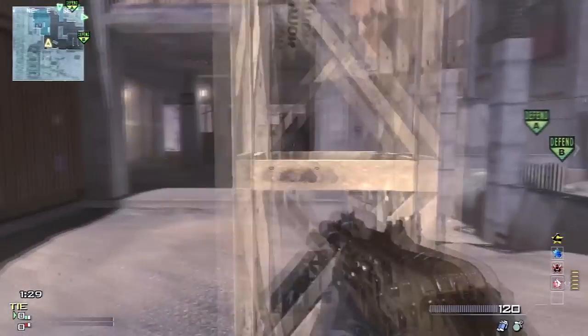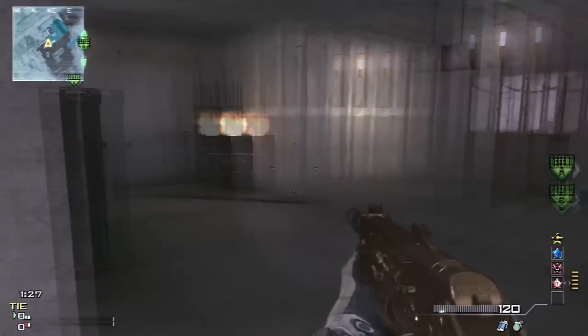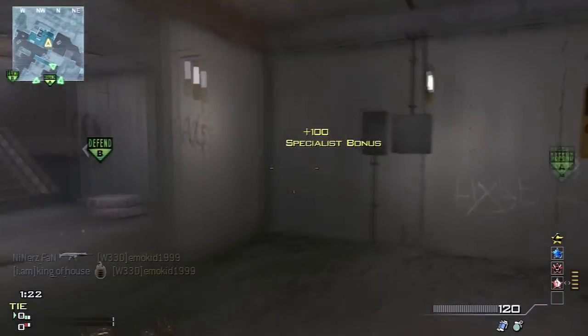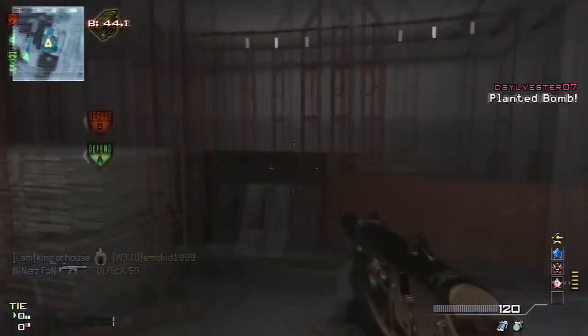Now before I continue, you'll note here I'm about to pop a bullet in a barrel. There's a good reason for that — give it a few seconds. Bang! There we go. Free kill. I'll come back to that later.